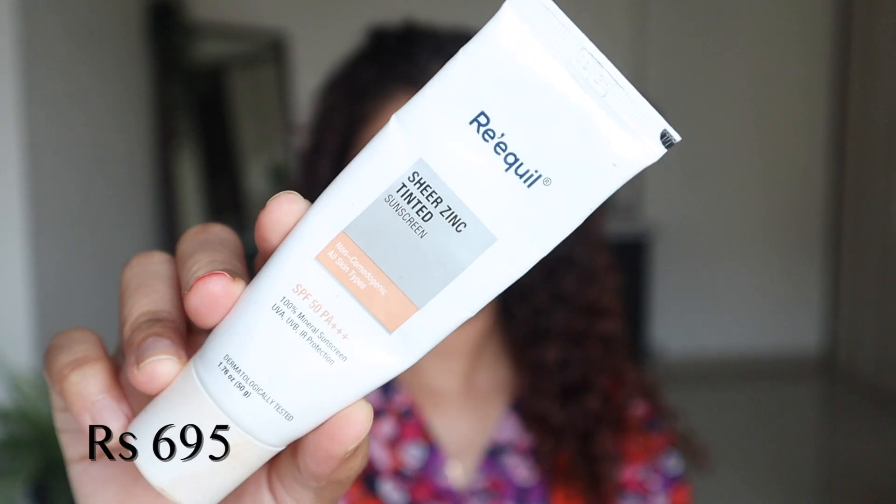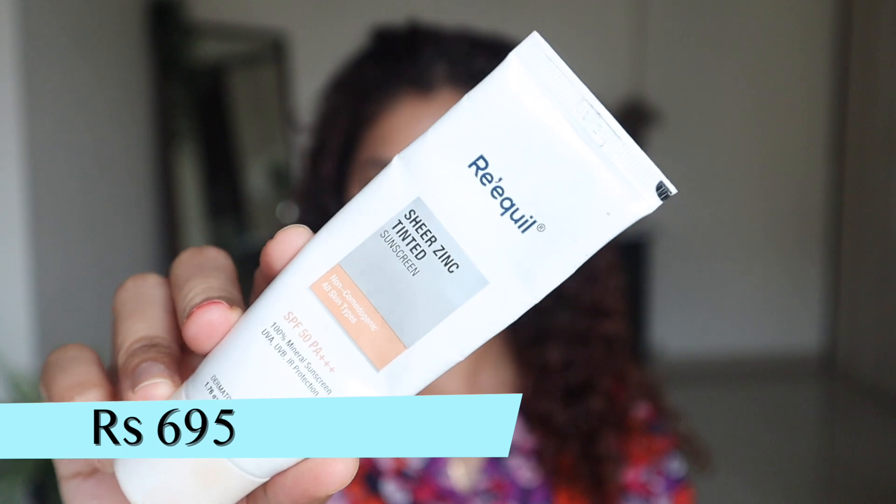I'm done with my simple and quick morning skincare routine. On days when I'm not shooting, this is all I do and I'm good to go. On days when I want to head out, I like to add this product by Re'equil — their Sheer Tinted Zinc Sunscreen — on top of my regular sunscreen. It adds a little tint and provides double protection, so I love it.